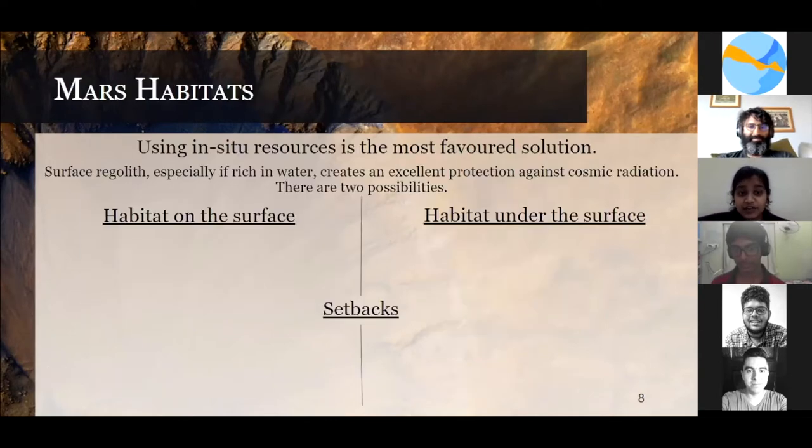Switching to Martian habitats — we all know Mars has a very thin atmosphere. Transporting construction materials from Earth would be very risky and very costly. So the most promising solution would be to use in-situ resources. There can be two types of habitat on Mars: on-surface and under-surface.